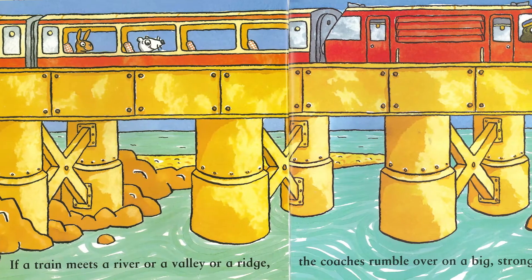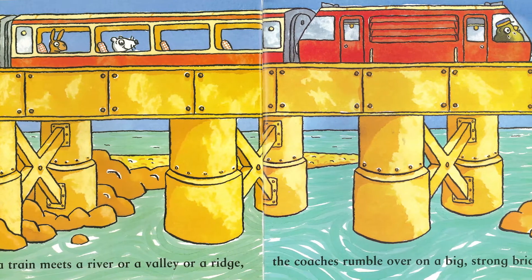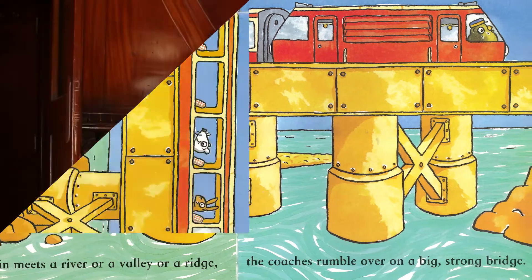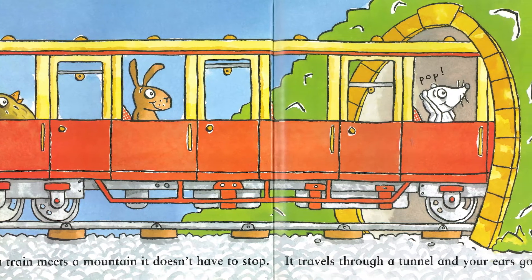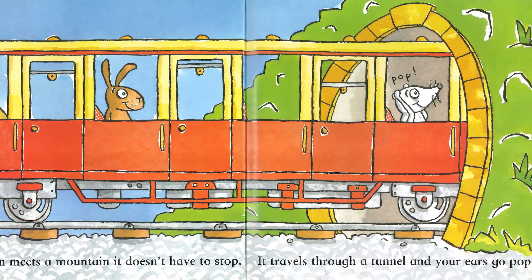If a train meets a river or a valley or a ridge, the coaches rumble over on a big strong bridge. If a train meets a mountain, it doesn't have to stop. It travels through a tunnel and your ears go pop.